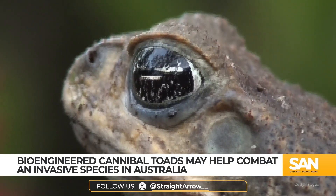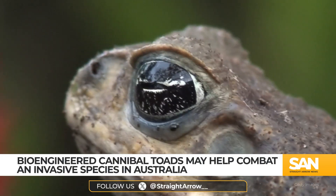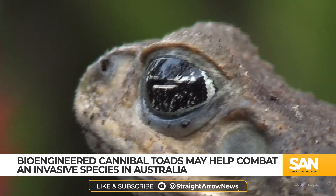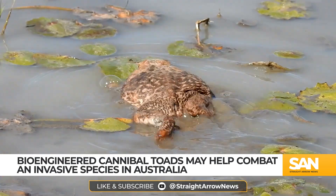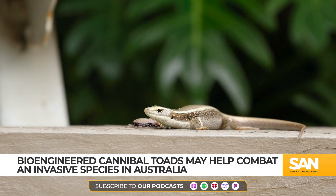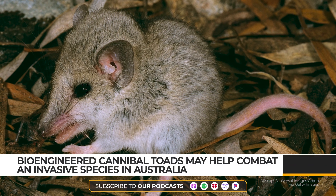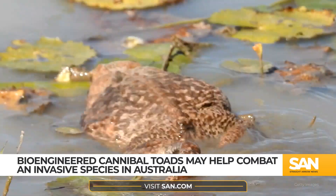However, once cane toads arrived in the country, they instead became a nuisance themselves, out-competing and poisoning native animals, as their numbers grew to over 200 million. These toads are causing severe population declines of local snakes, lizards, and marsupials, while contributing to Australia's $25 billion-a-year invasive species problem.